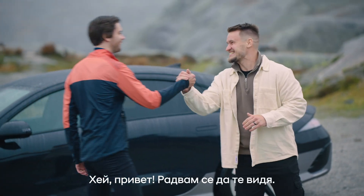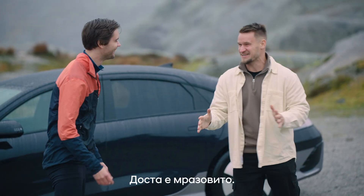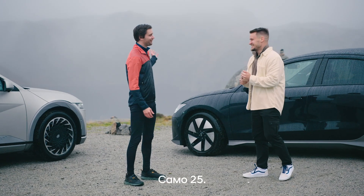Hi Paul. Hey Jörn, great to see you. It's freezing. How many kilometers are you running today? Only 25 kilometers.